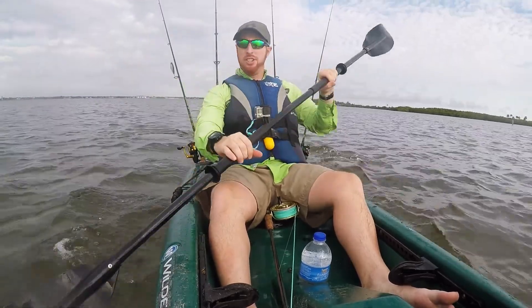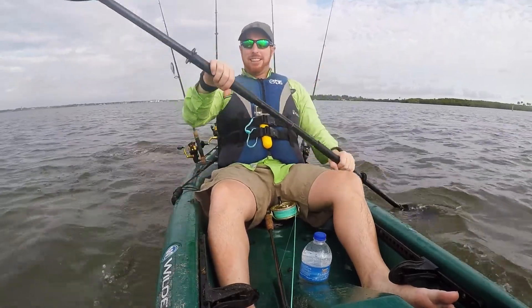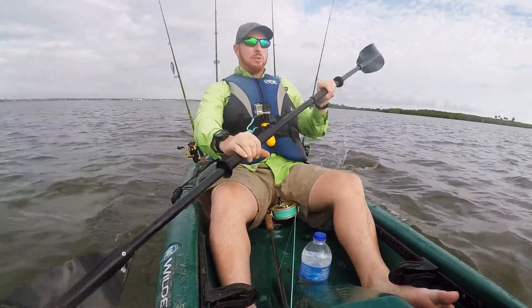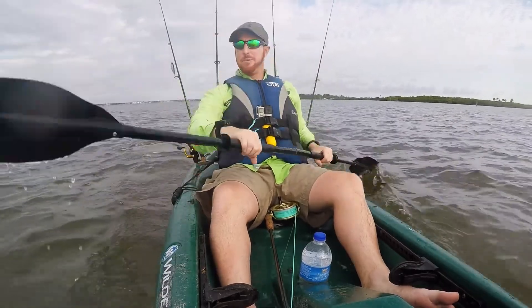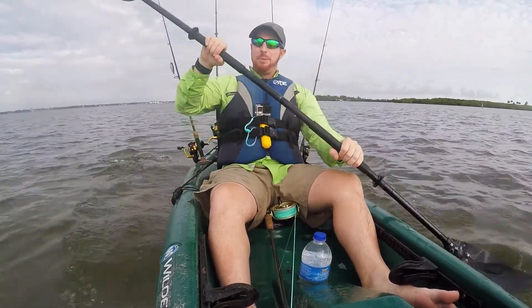We've got topwater plugs, pigs, live bait, and even got the flyer out with me. So we'll see what happens today. We've seen some big fish this morning, so we've been prepared for it.